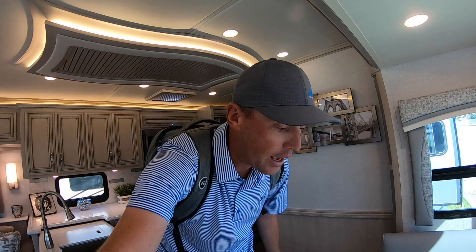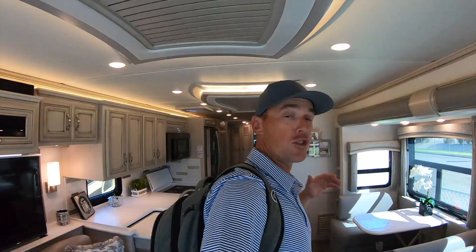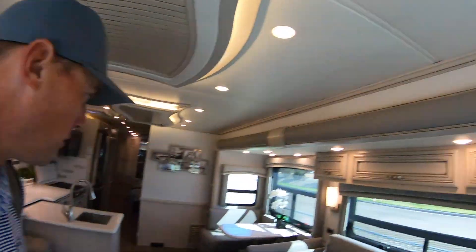It comes on the Freightliner chassis with a 360 horsepower motor. It's a smaller diesel pusher, a step below the Newair — similar size as the Newair but not quite as much equipment, which keeps the cost down a little bit. The cool thing about these coaches is they're made on the same line as the King Air, by the same people.